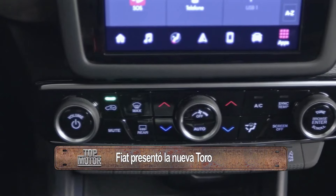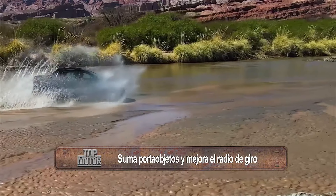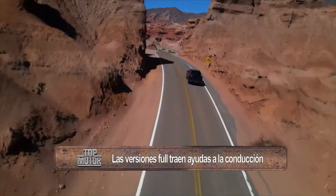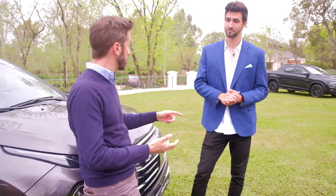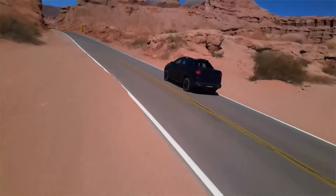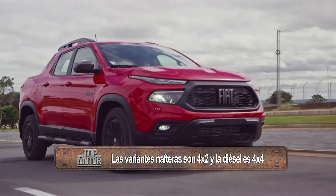Como tope de gama, tenemos una versión Ultra, que estamos estrenando en este lanzamiento. Esa nueva versión, en lo único que se diferencia de la versión Volcano Diésel, es en la estética y en la capota rígida de la caja de carga, que ya viene con ella. También viene con un bolso Mopar para meter las cosas adentro, para resguardarlas del polvo en caminos de tierra. Las motorizaciones nafta son siempre automática de seis marchas, sistema de tracción 4x2. Para todas las motorizaciones diésel, caja automática de nueve marchas y todas 4x4.